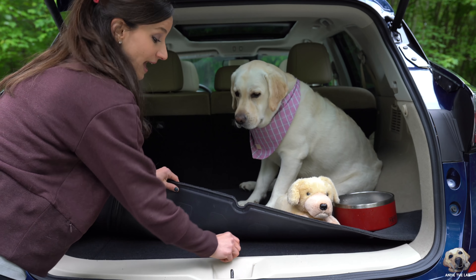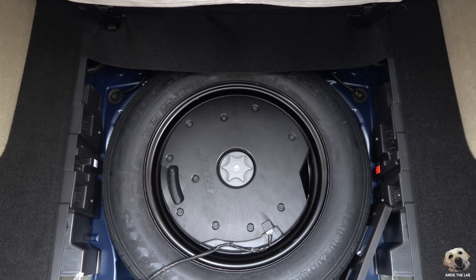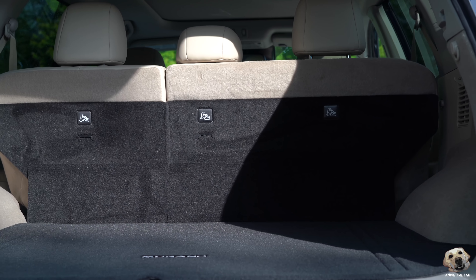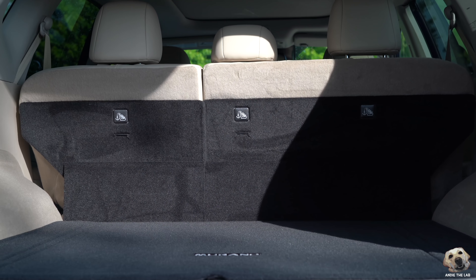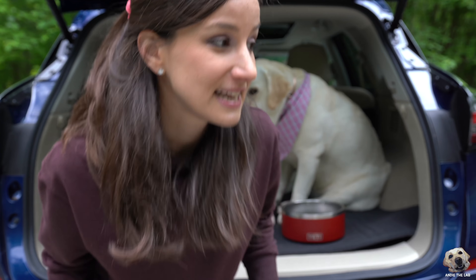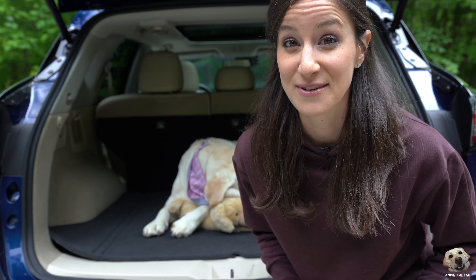Underneath the carpet, you have a spare tire plus some extra spots to tuck away storage. I also love that the sides are a two-tone color, and in this model it happens to match Andi — her dog hair is hidden. Overall, I think the carpet is better quality.